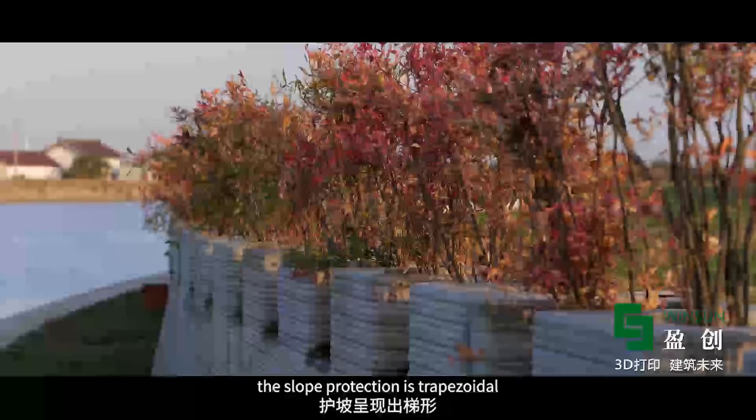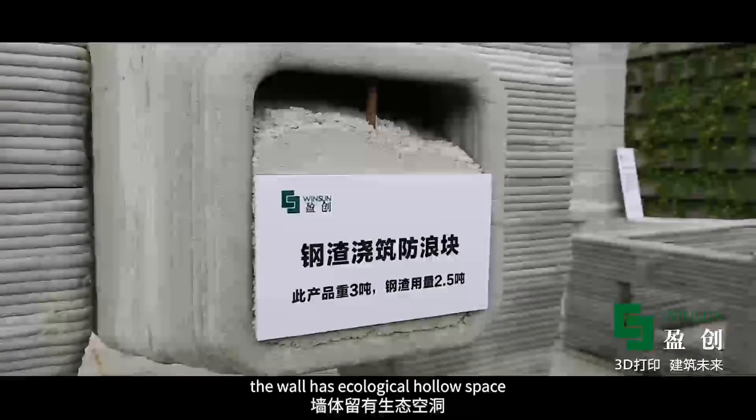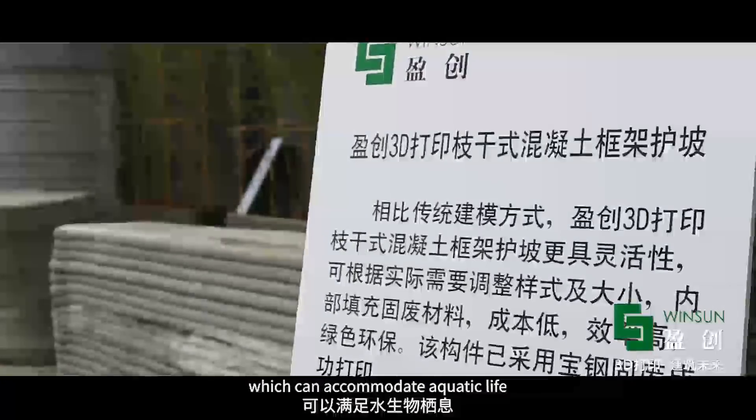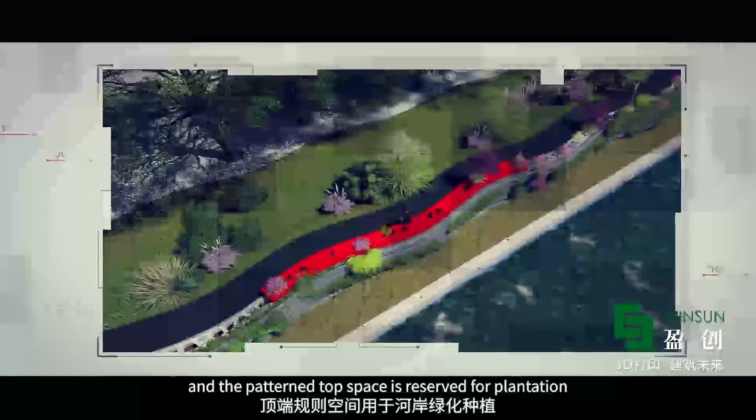Printing layer by layer, the slope protection is trapezoidal and the structure is stable. The wall has ecological hollow spaces which can accommodate aquatic life, and the pattern top space is reserved for plantation to preserve the unique riverbank ecology.